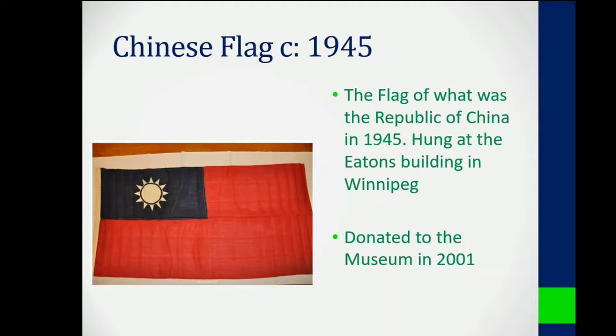Number two on our list is a flag of the Republic of China, circa 1945. This flag was hung outside of the Eaton Centre in downtown Winnipeg along with flags from all of the allied countries during the Second World War.